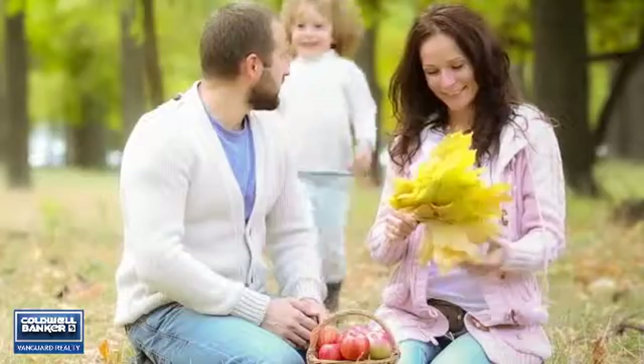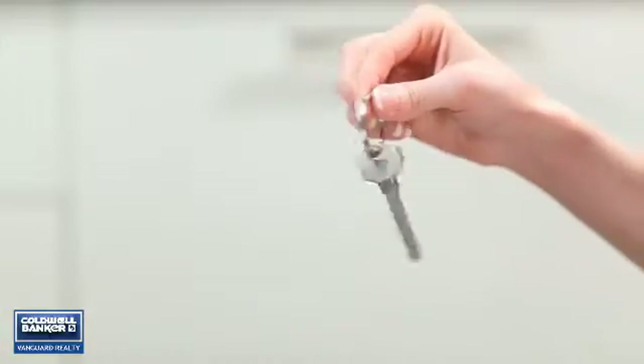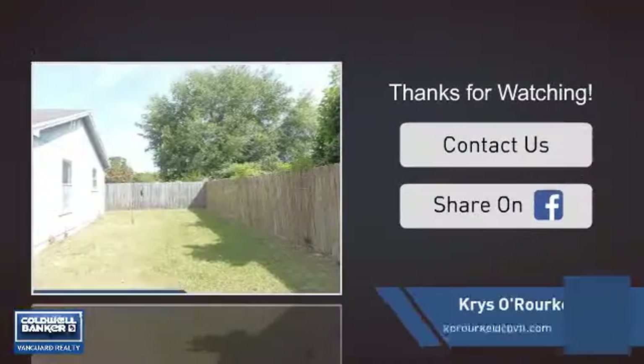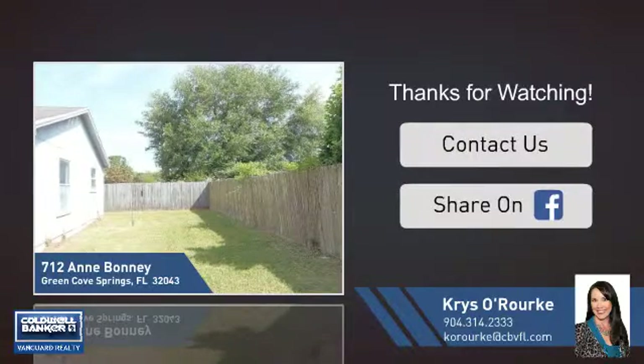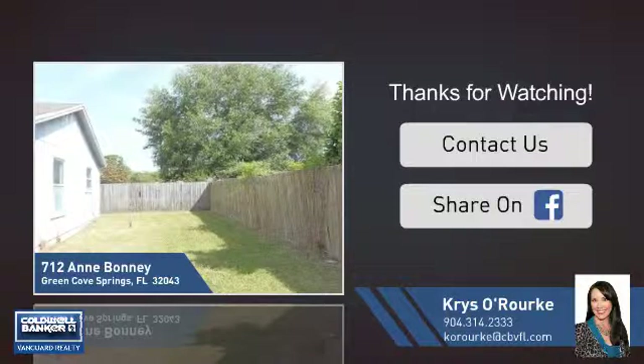All these great features add up to a property that might be not just your next house, but your next home. If you're interested in learning more, click on screen to contact us for more information, or share this property with your friends. We look forward to hearing from you. See you next time. Bye.